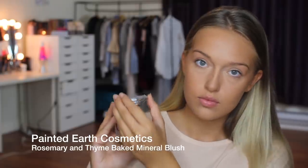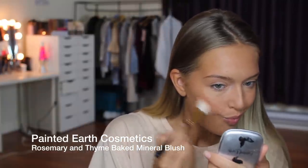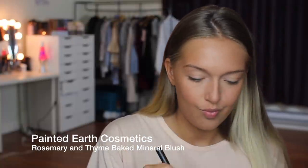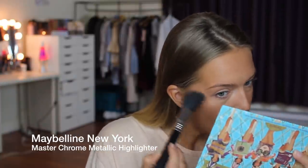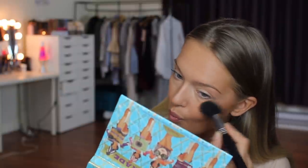From Painted Earth Cosmetics I'm using the Rosemary and Thyme Baked Mineral Blush. I love pinky blushes and what's awesome about this one is it has a lot of shimmer in it — that could be awesome or not, totally up to you. And this is the Maybelline New York Master Chrome Metallic Highlighter. I've shown you guys this on my Instagram — it is so insane, I don't even know how they got that much pigment in there. You guys should definitely try it; I almost think it might be better than Becca, dare I say it.